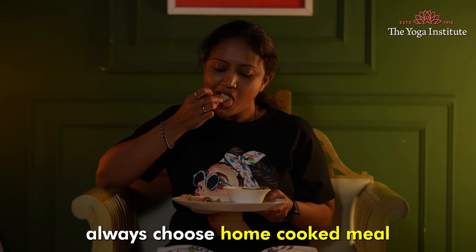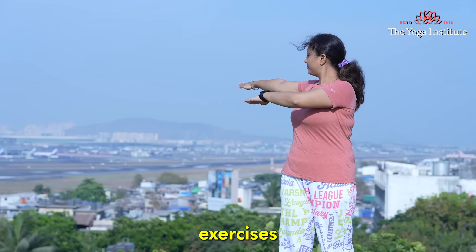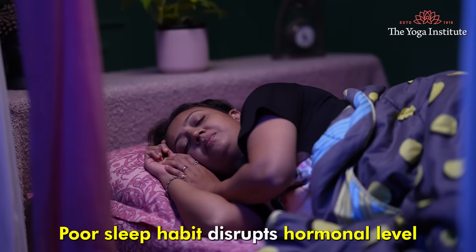Processed foods can cause weight gain, so whenever possible always choose home-cooked meals. Practice stress-reducing techniques such as meditation, yoga, deep breathing exercises, or spending time in nature.